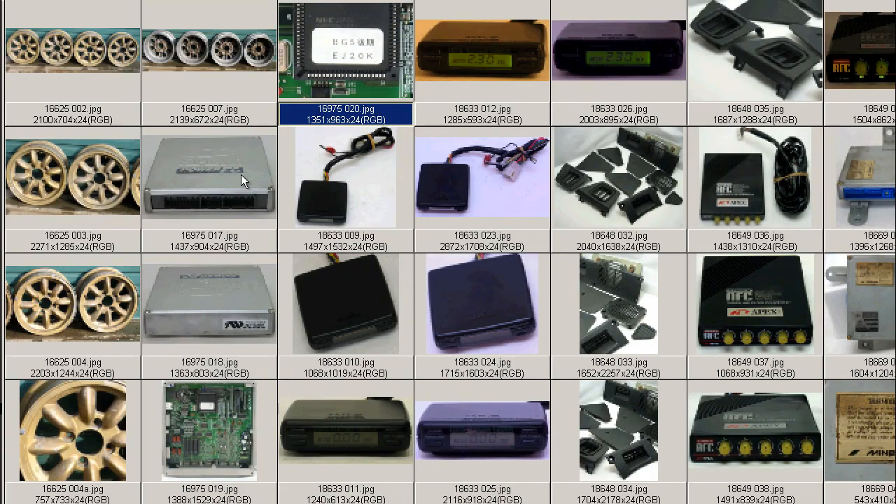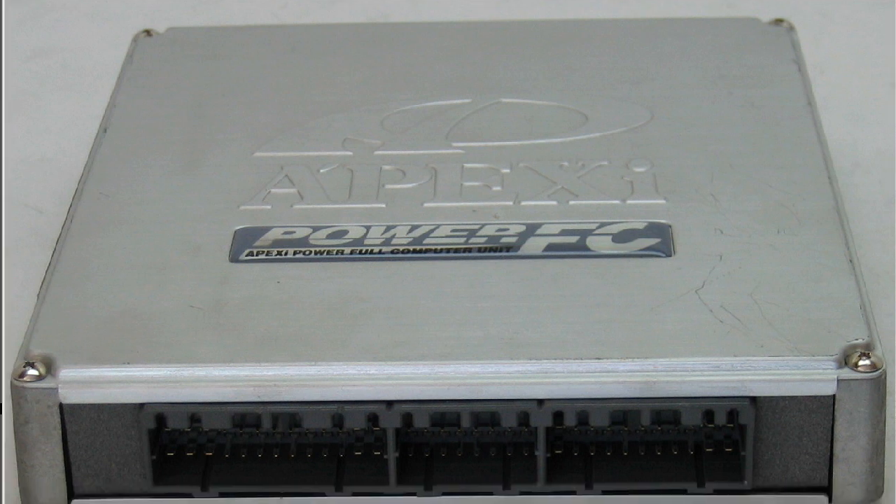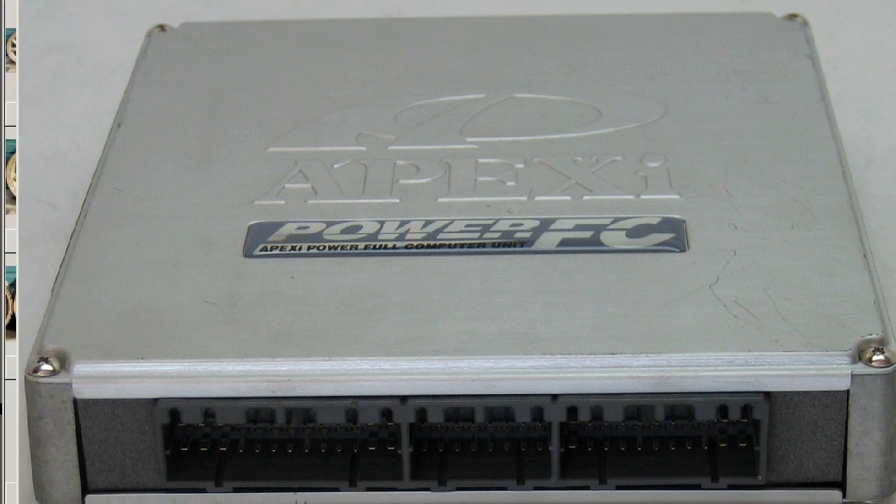So, the Apexi Power FC for the BG5 turbo EG20R vehicle, June 1996 to June 1998, single turbo only, made in Japan by the Apexi company. Thank you.